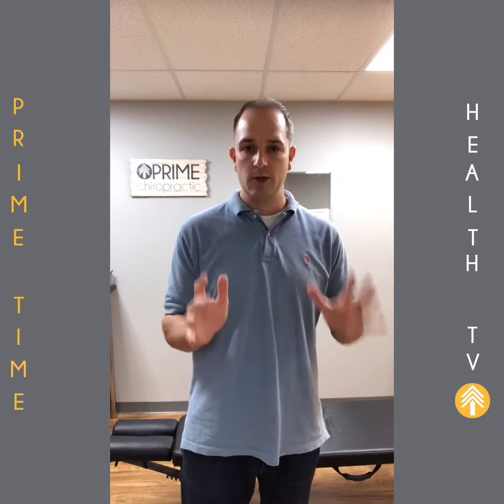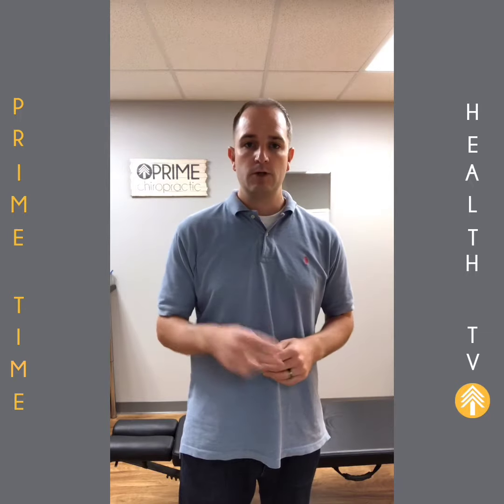Nonetheless, I get it. You're in pain. You want to get relief. So here are two exercises that I find extremely beneficial for back pain.